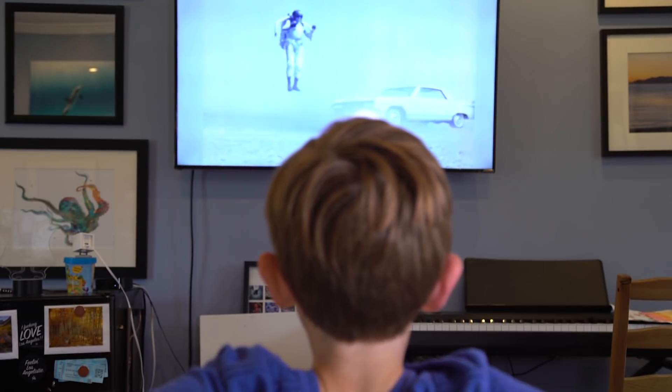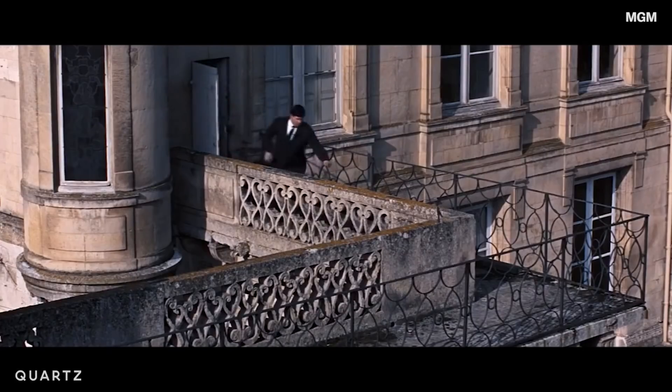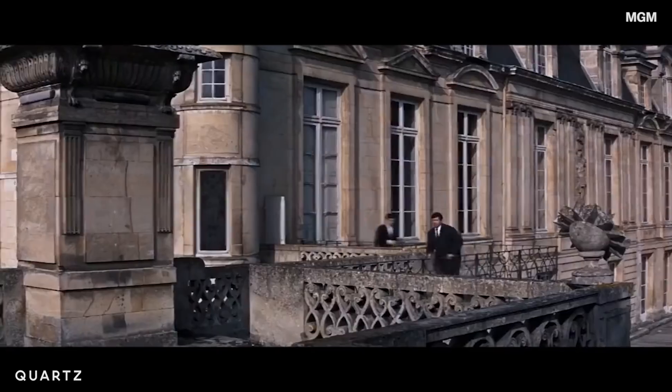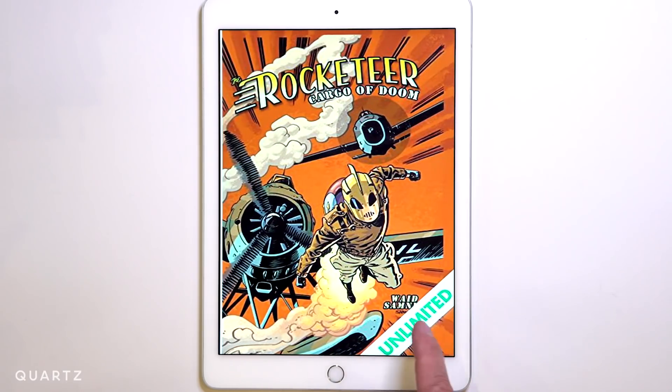The personal jetpack has long been the stuff of childhood dreams. It's also been an icon of popular culture, from James Bond to the Rocketeer and an endless stream of magazine covers.